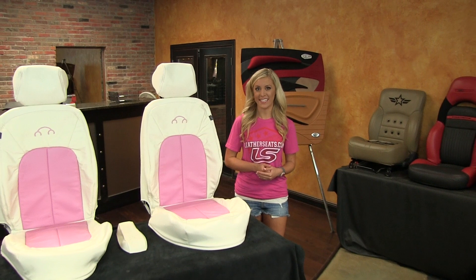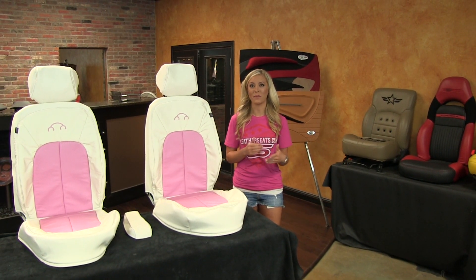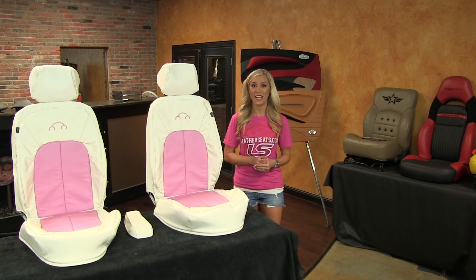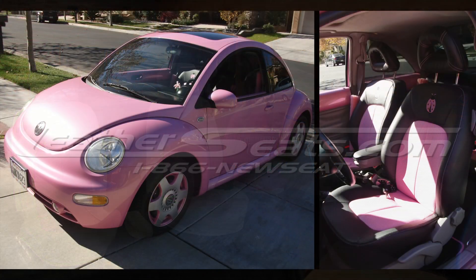As you can see, this leather trimmed upholstery kit is uninstalled as it sits here, but once installed properly it will look, fit, and function like a factory leather interior, and is available in a wide variety of color and material combinations.